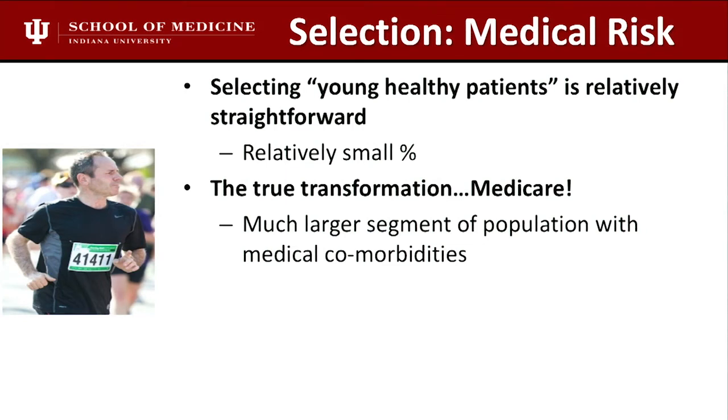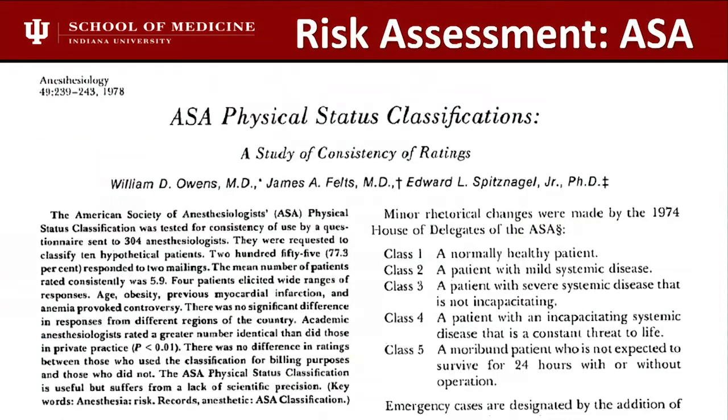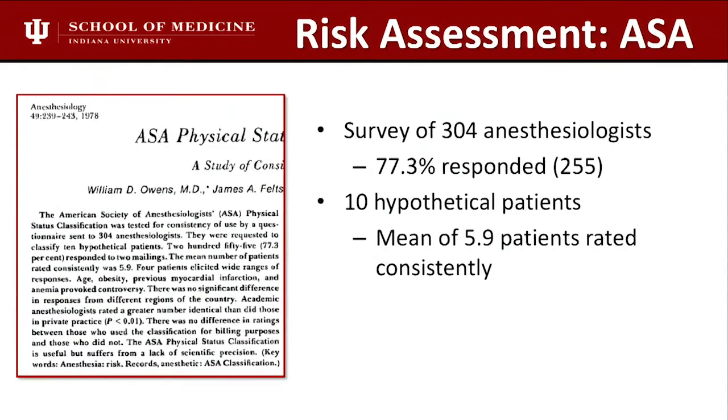ASA is pretty crude — it's 40 years old and was never designed to predict outpatient candidacy. Ambulatory surgeries were not common in 1978, so to use a score not even remotely designed for this seems a bit off. We surveyed 304 anesthesiologists, only three-quarters responded, and they only agreed on about six of ten hypothetical patients consistently. The authors said it's useful but suffers from a lack of scientific precision.